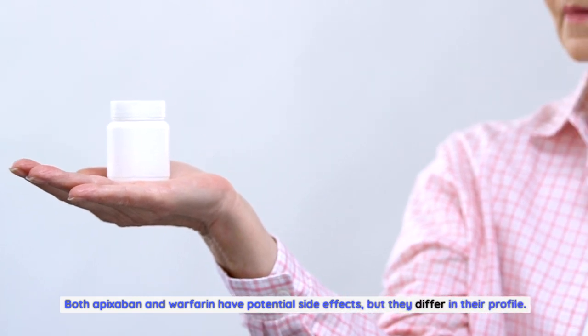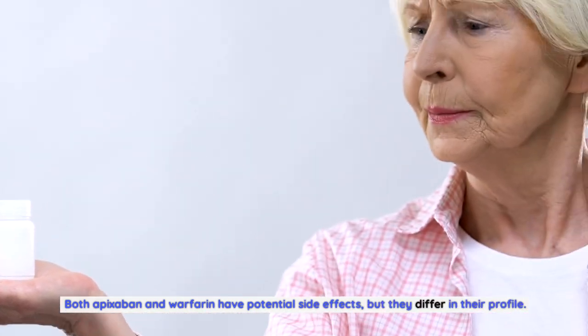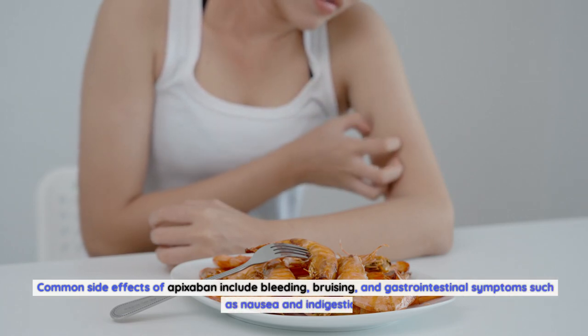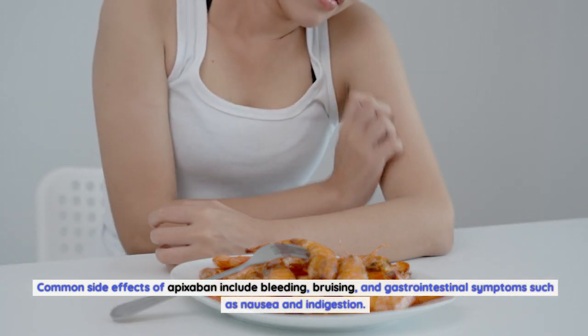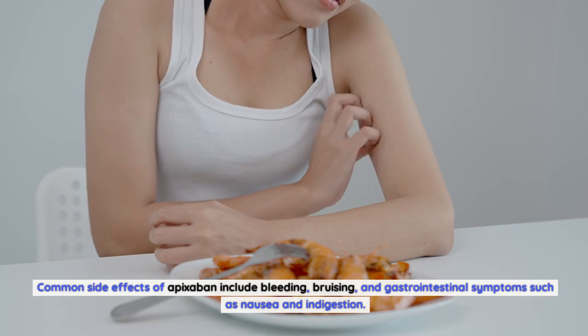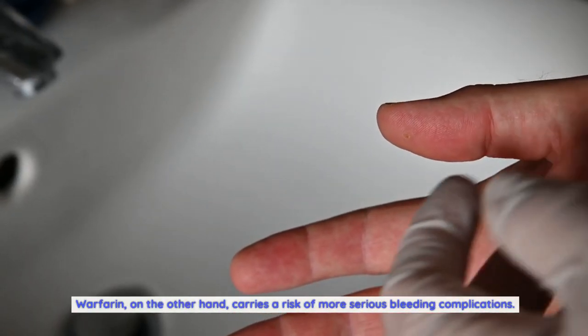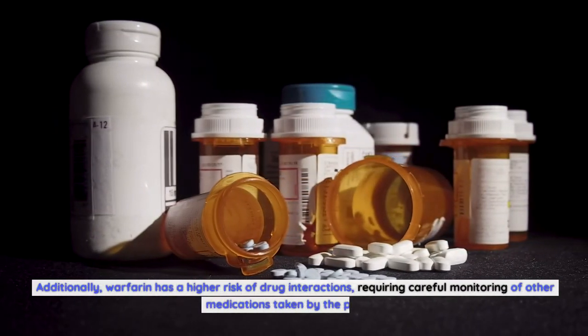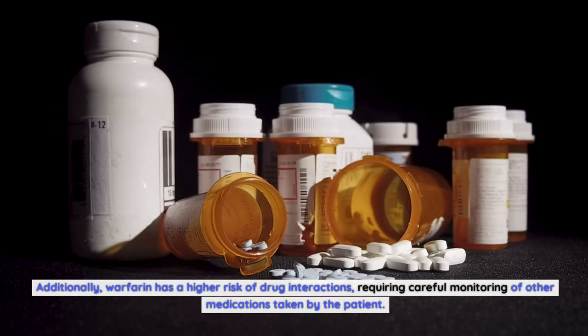Side effects. Both apixabine and warfarin have potential side effects, but they differ in their profile. Common side effects of apixabine include bleeding, bruising, and gastrointestinal symptoms such as nausea and indigestion. Warfarin, on the other hand, carries a risk of more serious bleeding complications. Additionally, warfarin has a higher risk of drug interactions, requiring careful monitoring of other medications taken by the patient.